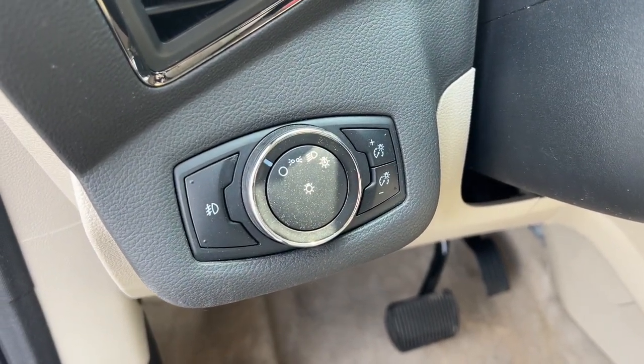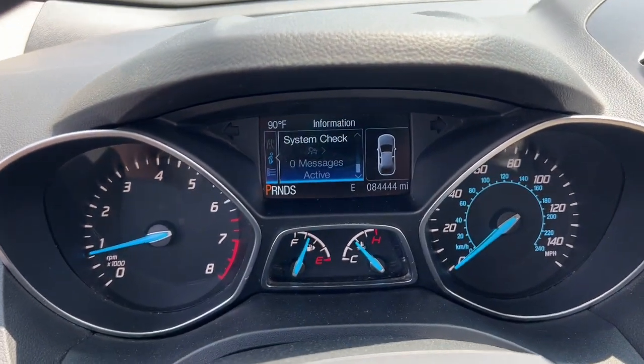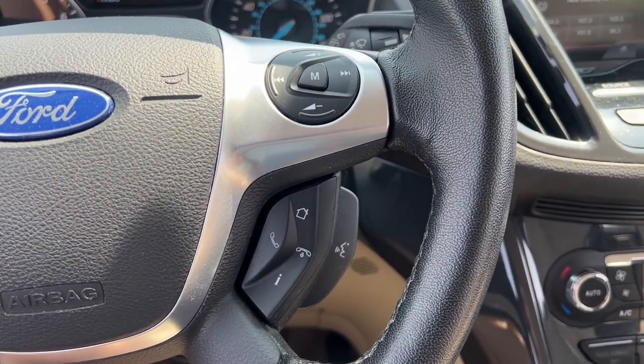Keyless entry, fog lamps, power lift gate, satellite radio, heated mirrors, steering wheel audio controls, power driver seat, alarm, heated front seat, dual zone AC.